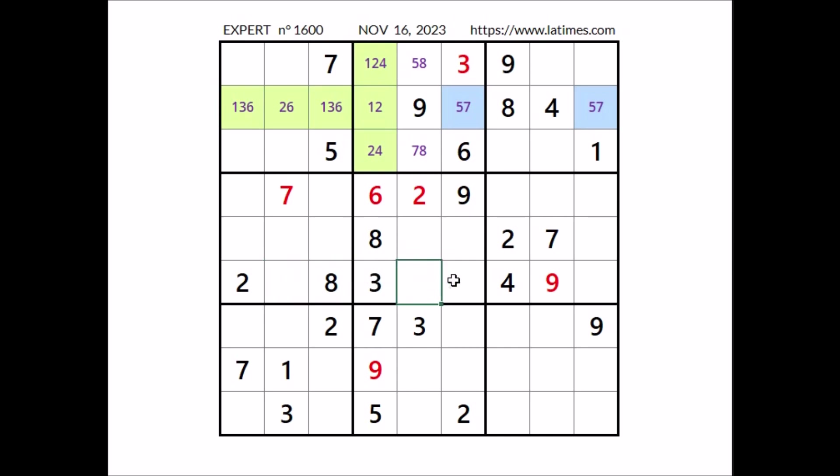Take a look at this row — 4 numbers are missing. In these 4 places have to go numbers 1, 5, 6 and 7. We have 1 in this column, 7 in this sector — in this place can be 5, can be 6. We have 6 in this sector, so in these 2 places the options are 1, 5 and 7 — 1, 5 and 7 here and 1, 5 and 7 here.